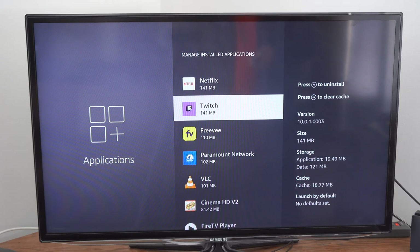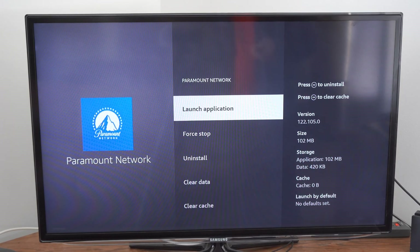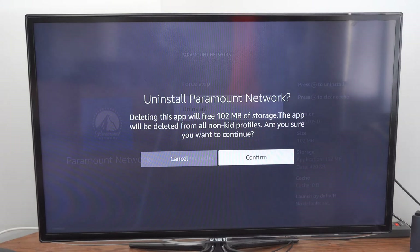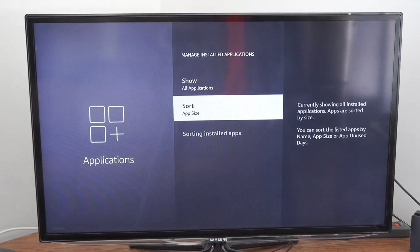So I'm going to go back here, and then go to Paramount right here and see if I can delete this one. Okay, I can. So I can go to Uninstall and select this, and then it says Uninstall Paramount Network. Deleting this app will free up this much space, and the app will be deleted for all non-kid profiles. Are you sure you want to continue? Let's go to Confirm — so I'm deleting this application.